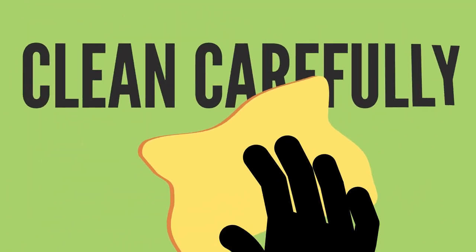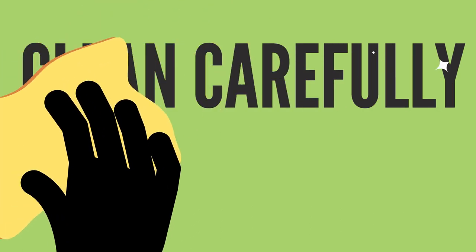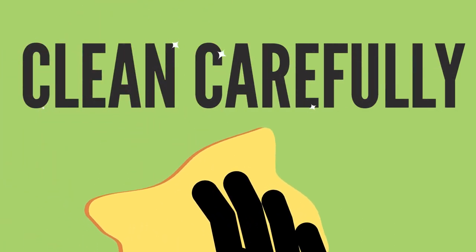You can help prevent cross-contamination in your home by cleaning dishes and utensils after each use.